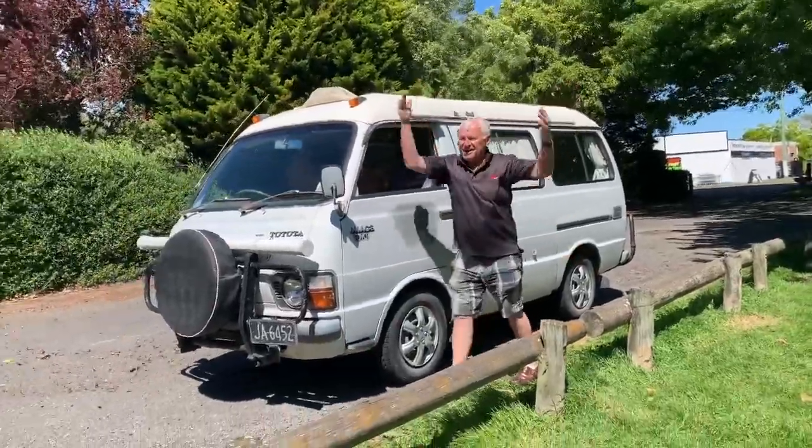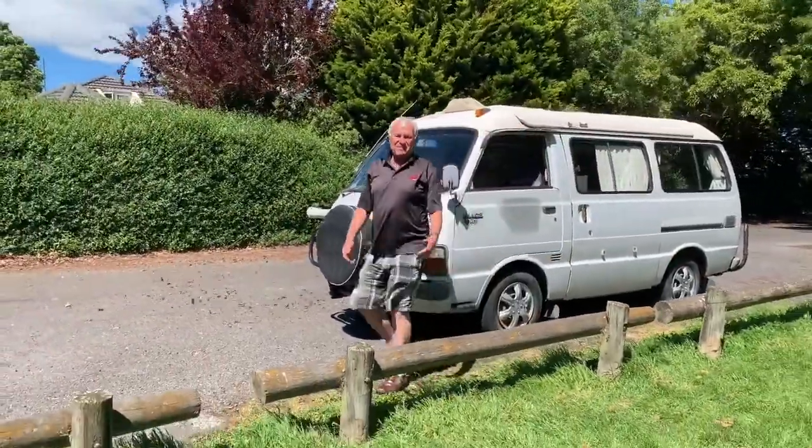We're done in the area we were camping. Time to get back to work.